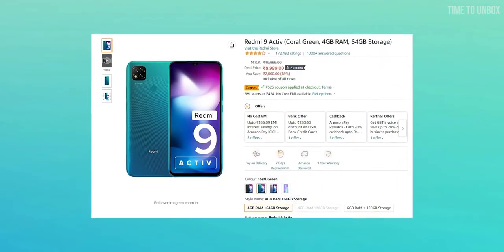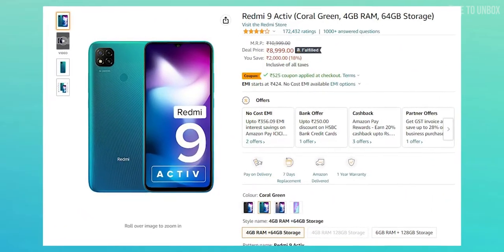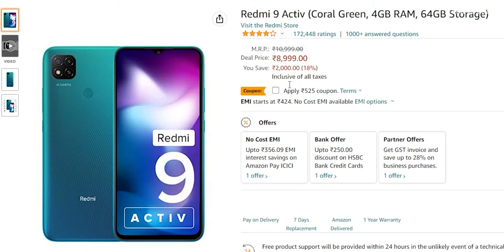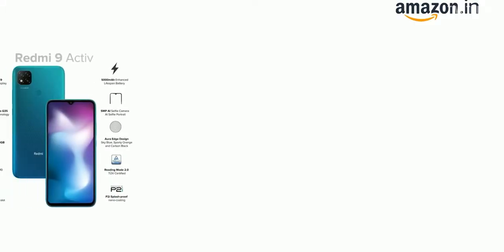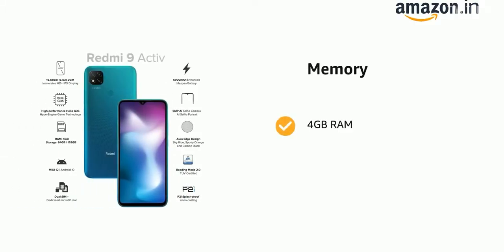The 4/64GB variant is priced at ₹8,999, but there is a coupon code for ₹525 off. If you apply that, the final price would be ₹8,474. Overall, if you are looking for a phone with decent display, decent processor, and good battery life, then the Redmi 9 Active would be a decent option for you.